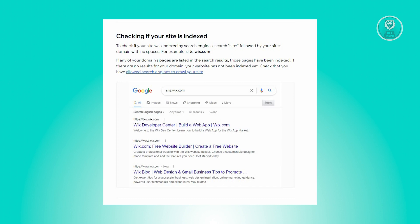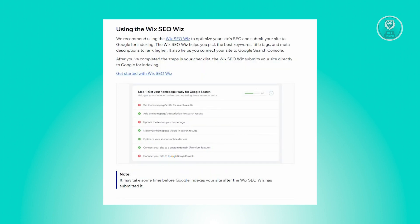If your pages appear in the results, they're indexed. If not, ensure search engines can crawl your site. Use Wix SEO Wiz to optimize your site and submit it to Google for indexing.